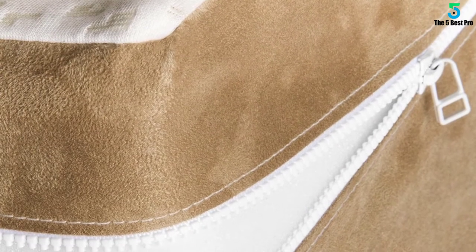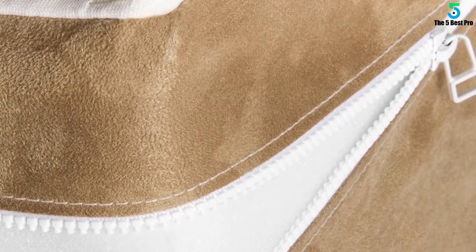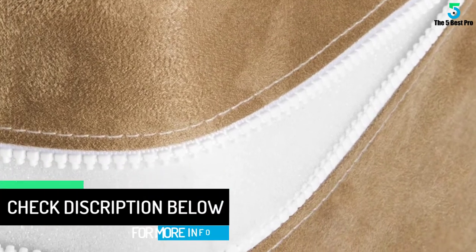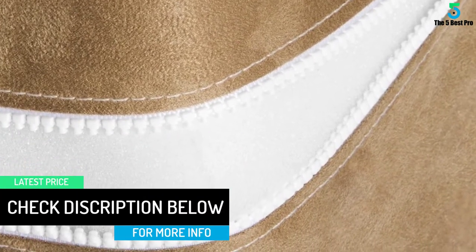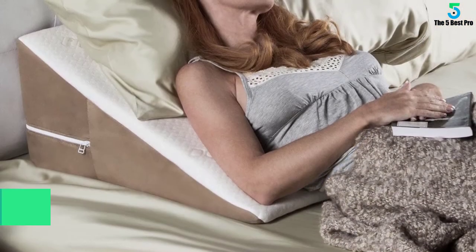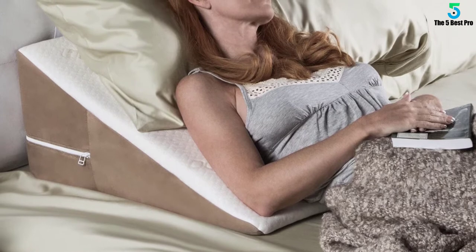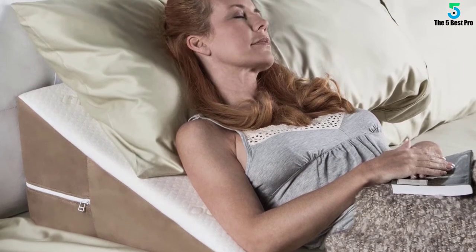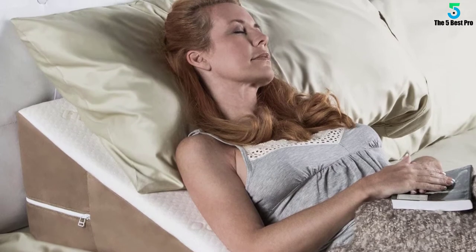The material used for this pillow is a memory foam which provides a firm but comfortable pad on your back, particularly on the side of your body. You can use it alone or place a pillow on it to make your sleeping position more relaxing. For aesthetic and comfort purposes, the Avana Wedge Pillow includes a removable and machine washable bamboo cover. It is easy to remove and clean.